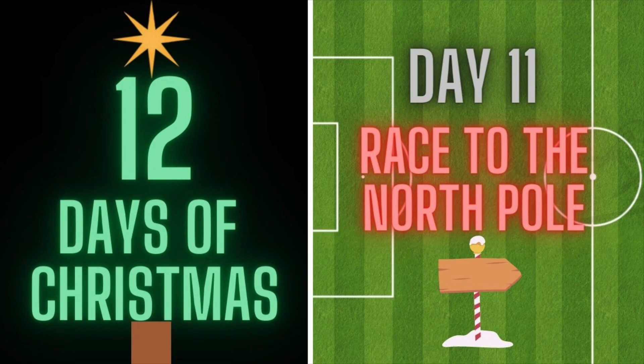So there's day 11 of the 12 days of Christmas. Be sure to come back tomorrow for the last day. Have fun and good luck.